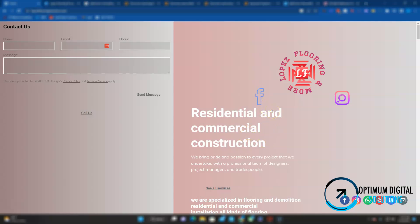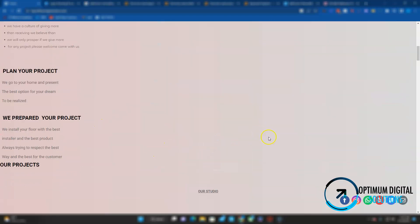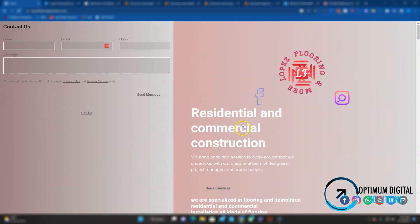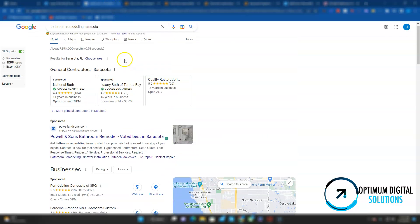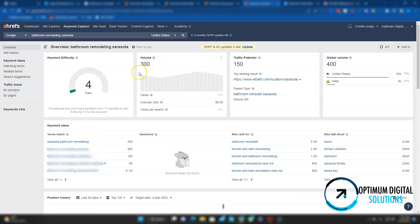This leads to the first topic, which is content. When it comes to ranking on Google organically, content is king. You want to make sure you have about a thousand words of content. Right now you have less than a hundred, so you have some work to do there. Secondly, you want to have keywords in your content. Right now in Sarasota, a very popular keyword being searched on Google is "bathroom remodeling Sarasota." According to one of my tools, this keyword is being searched an average of 300 times per month. There are other keywords you can target as well, but I want to keep this video short and simple.